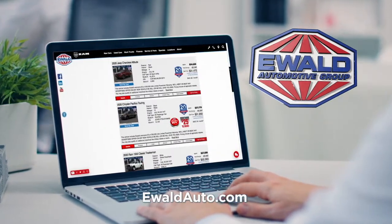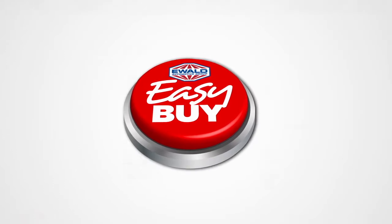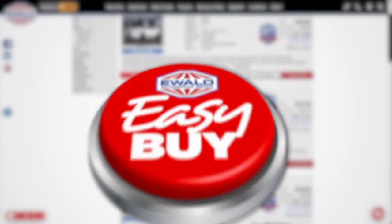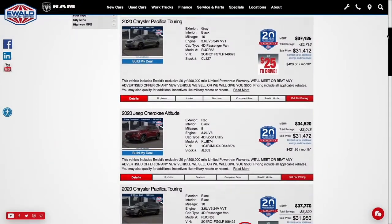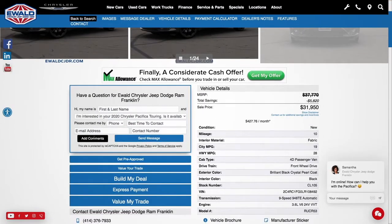Car buying just got even easier at the Ewald Automotive Group. Introducing Ewald Easy Buy — it's as easy as 1, 2, 3. Best part is you can do it all from home. Ewald Easy Buy saves you time and lets you buy on your own time, once you've found the vehicle that's right for you and your family.